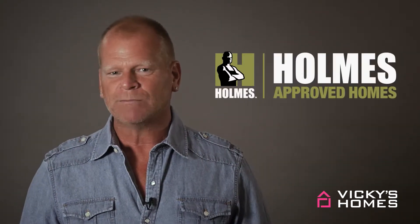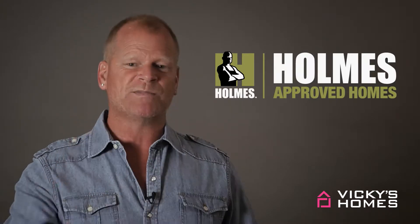Vicki's Homes meets my standards as a home builder. That's why they're now building Holmes Approved Homes — designed by Vicki, approved by Mike Holmes Inspections.